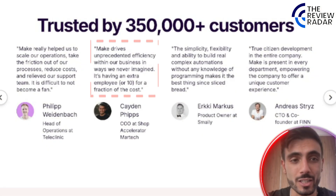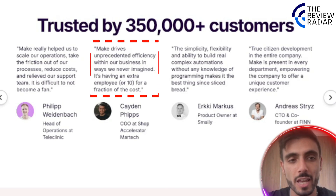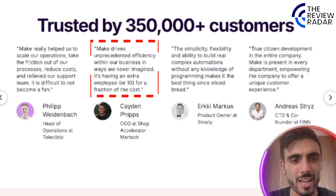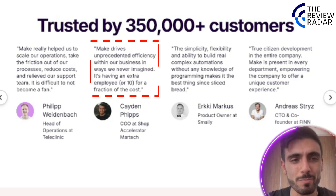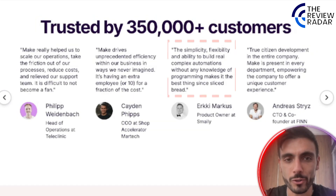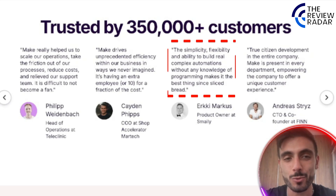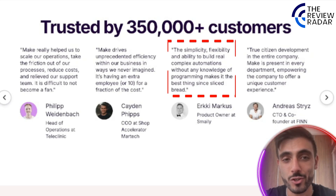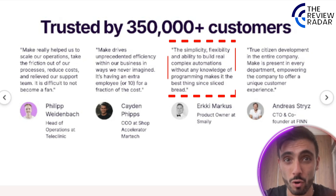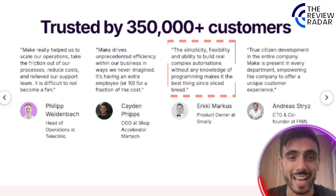Make drives unprecedented efficiency within our business in ways we never imagined — it's like having an extra employee, or even 10, for a fraction of the cost. Marcus says the simplicity, flexibility, and ability to build real complex automations without any knowledge of programming makes it the best thing since sliced bread.